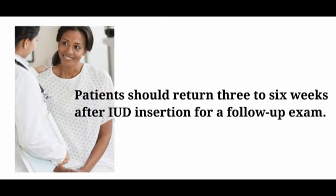The final topic in IUD services training is patient follow-up. Patients should return 3 to 6 weeks after IUD insertion for a follow-up exam. At this visit, the provider should assess the woman's satisfaction with the IUD, screen for menstrual changes or other side effects, and ask about condom use for STI prevention as needed. The provider will also perform a pelvic exam to check for the presence of the IUD strings and for any signs of infection.